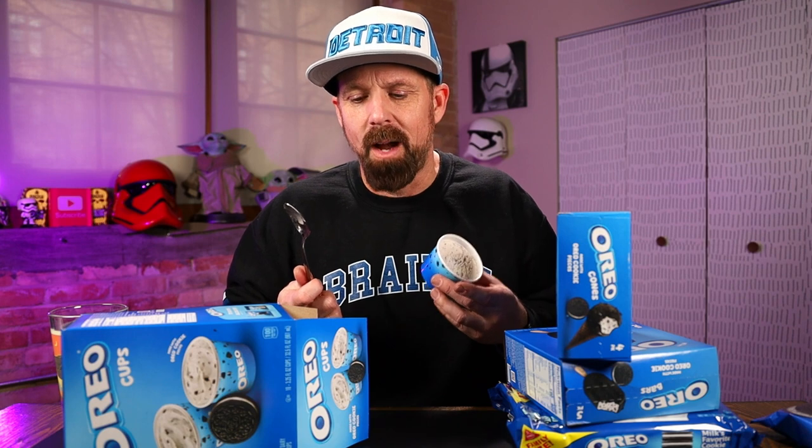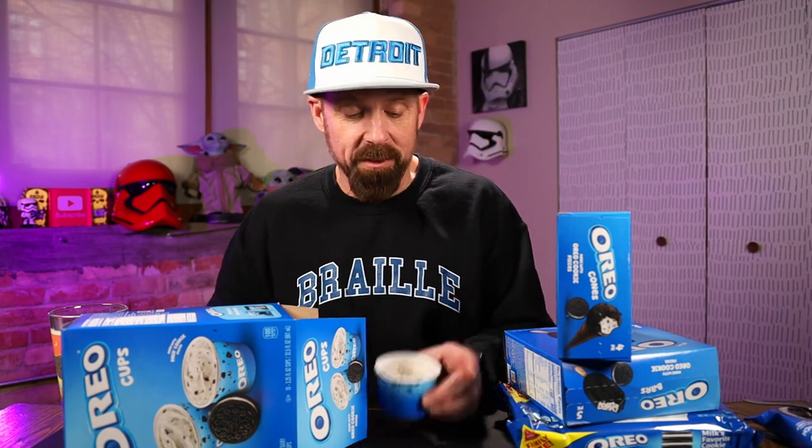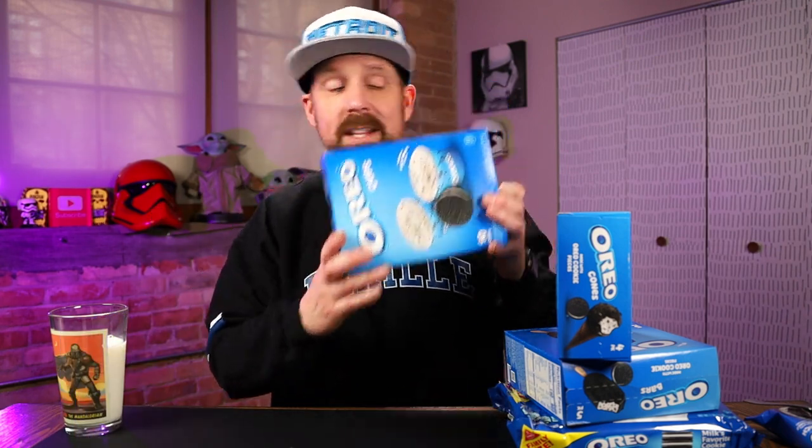For me, I'm not a huge cookies and cream fan. If I'm going to get ice cream, cookies and cream is not the flavor I'm going to go with. It's good, but there are better flavors out there. The ice cream sandwich is much better than this. It's okay. If you love cookies and cream ice cream, try these out. You can also get these for little kids. Not bad, not my favorite.